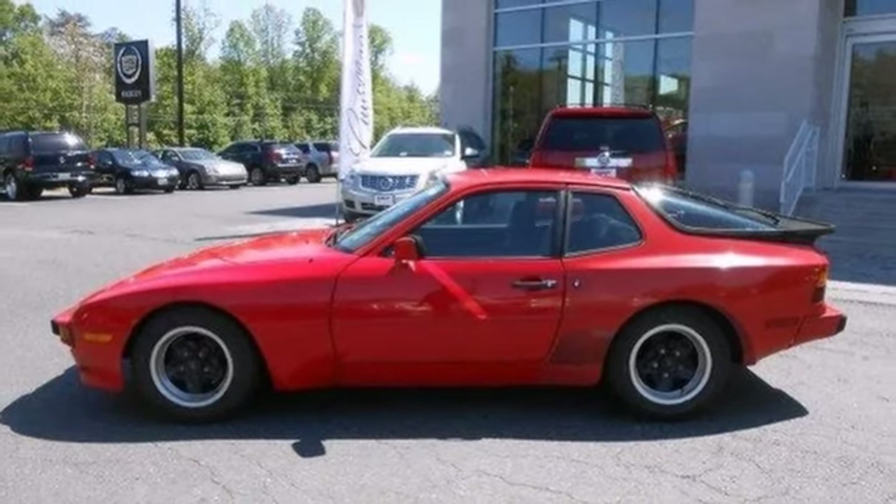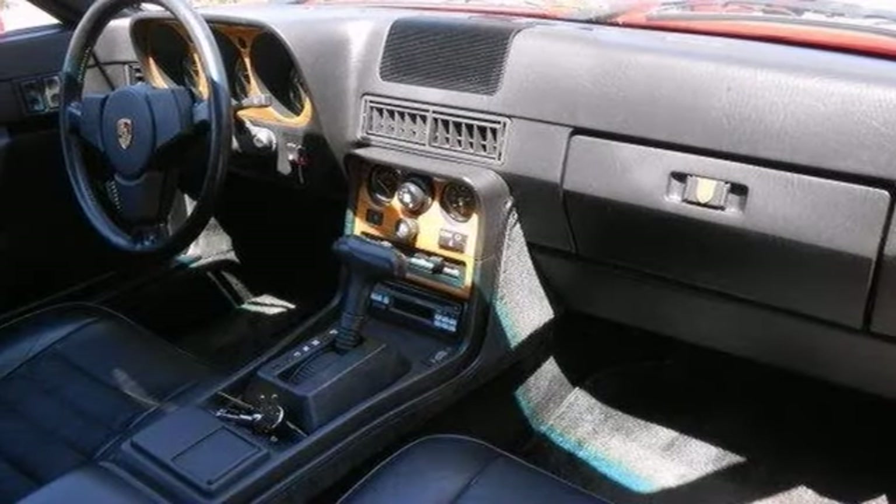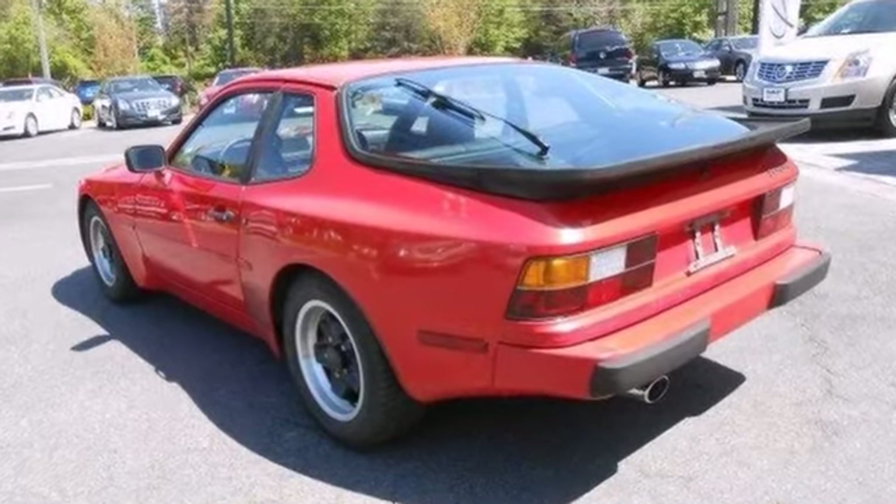This vehicle has service records as well. This 944 is for Porsche nuts who are searching for that rare catch. Come on out and see it for yourself.